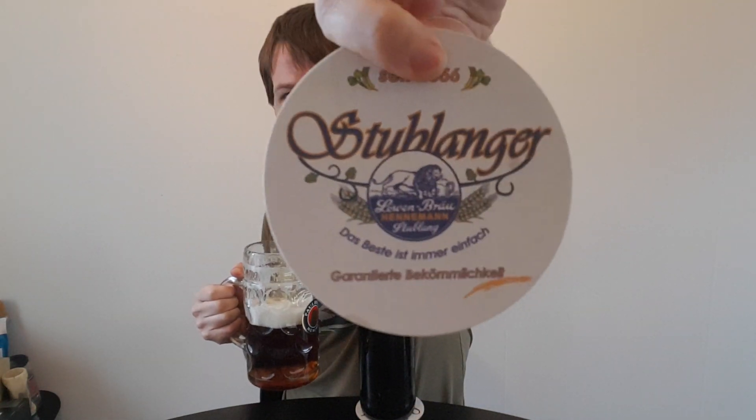Here is the other one — so two decals, and that adds to the experience while I enjoy this beer.